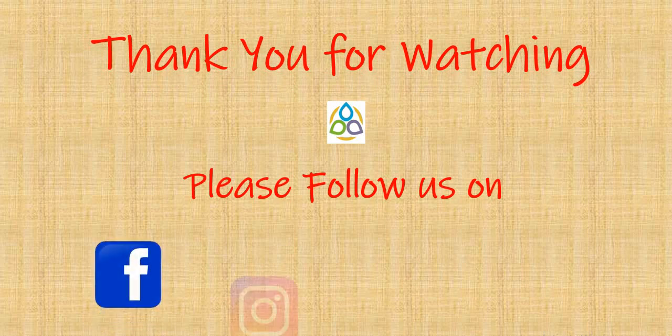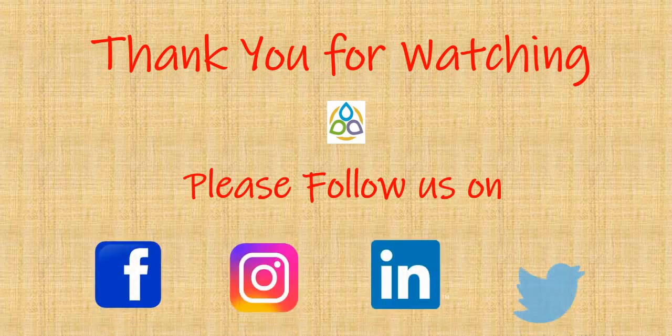Thank you for watching this video. Please follow us on Facebook, Instagram, LinkedIn, and Twitter.